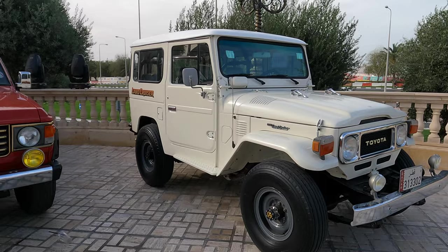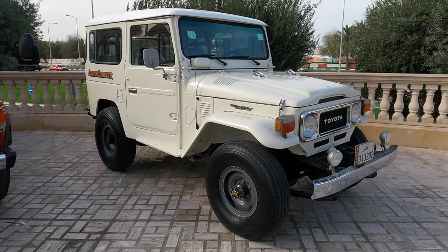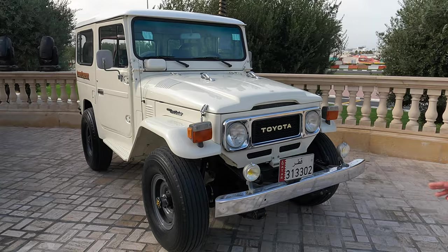This FJ Cruiser actually belongs to a friend of theirs, and if I'm not mistaken, it's fully restored. We had one car that came yesterday — the gray one. It had an LS engine, Corvette seats, and heavy suspension. I hope we're going to see it later. This other car just came out — it's immaculate. I love the number plate.